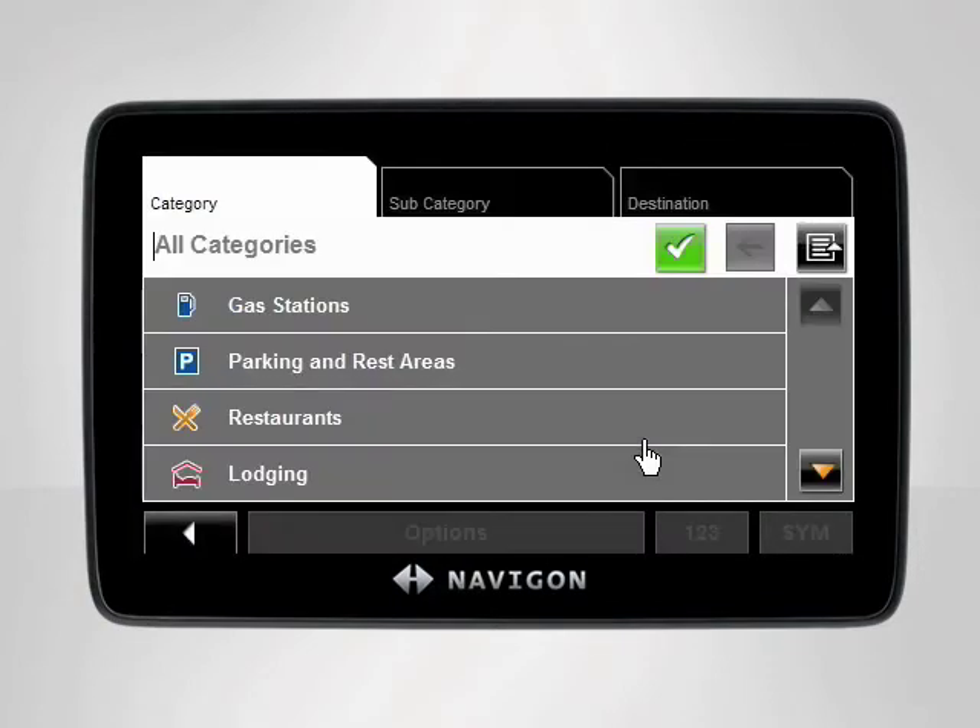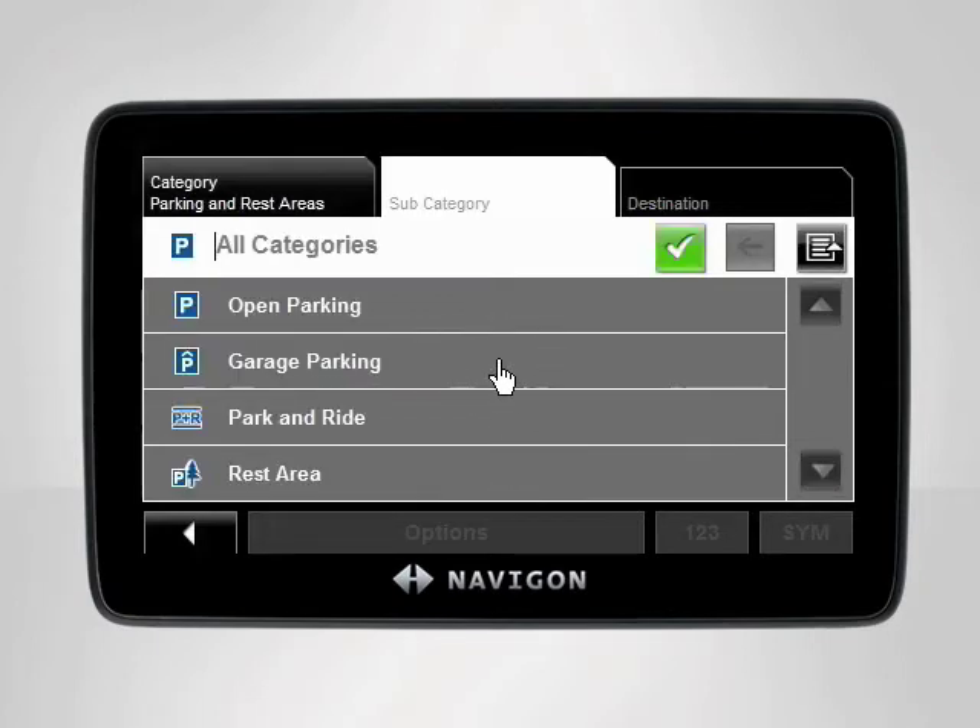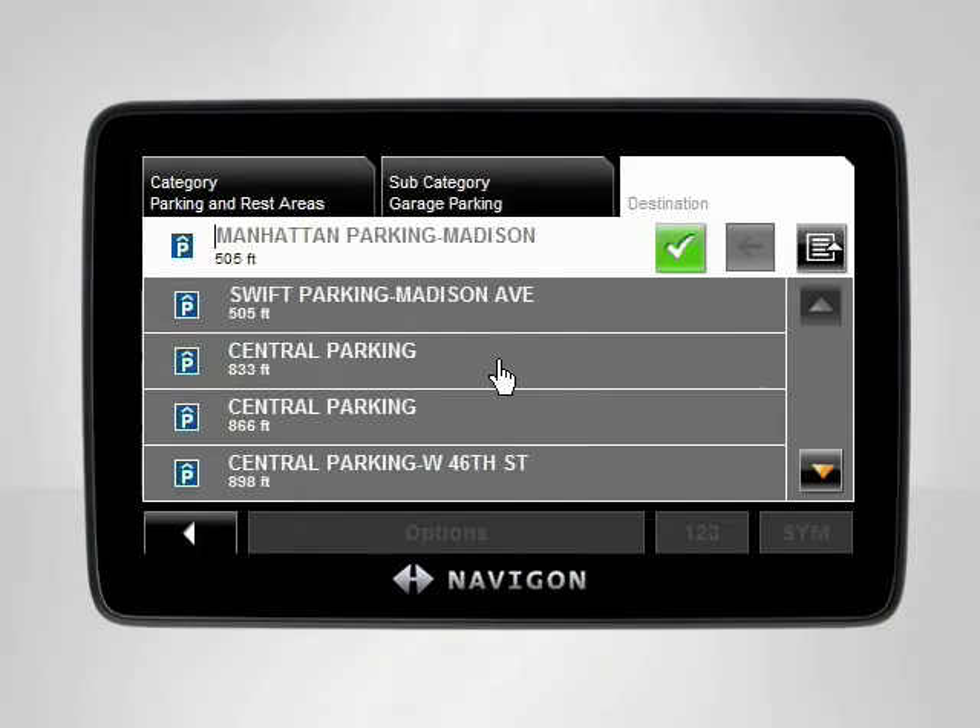Your Navigon device will list the categories of POIs available nearby the selected destination. In our case, we are looking for a parking garage, so we tap Parking and Rest Areas. The subcategory tab will appear. Select Garage Parking. Your Navigon device will now display a list of parking garages arranged by distance from your desired location.